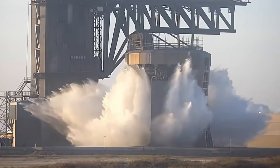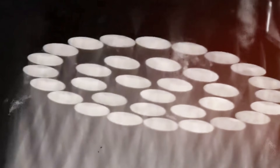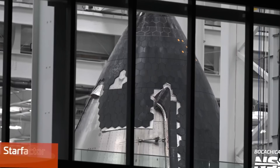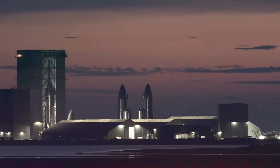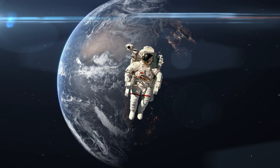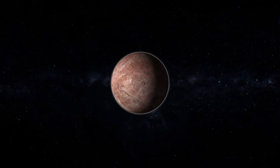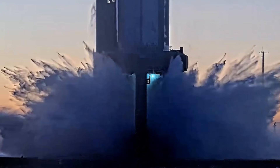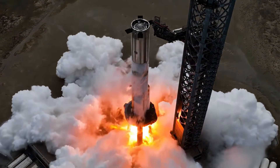The water deluge system represents more than just a technical upgrade — it's a testament to SpaceX's relentless pursuit of innovation. By implementing this technology on their drone ships, they're not just protecting their infrastructure, they're redefining what's possible in rocket recovery. The system's success could influence spacecraft recovery methods across the entire aerospace industry, potentially becoming as revolutionary as the concept of landing rockets on floating platforms was just a decade ago.